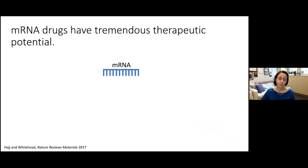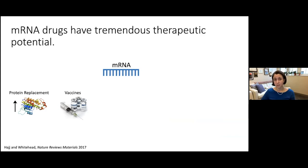mRNA therapy can be used in several applications. The most obvious is protein replacement therapy — treating diseases associated with mutated proteins like cystic fibrosis and muscular dystrophy by introducing the correct forms of those proteins. Vaccines are the most clinically advanced form, and in addition to SARS-CoV-2 vaccines, there are many others in development, notably HIV and influenza vaccines.